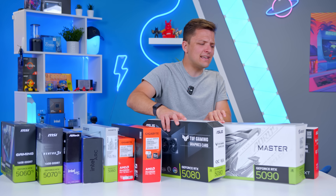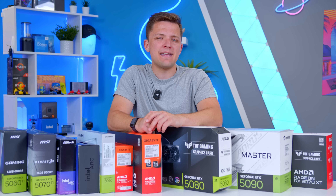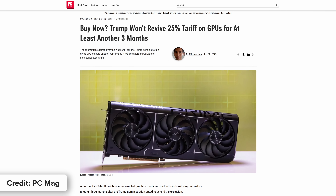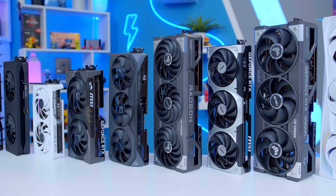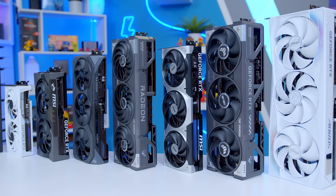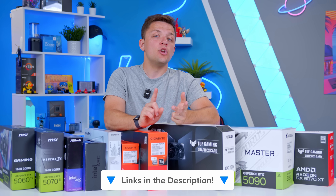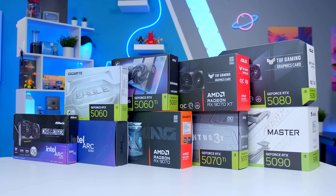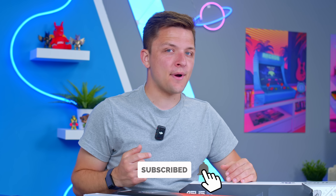The GPU market is a bit of a minefield at the moment, and recent controversy hasn't made buying decisions easier. But hopefully now some of the tariff stuff has calmed down, and with more and more cards hitting the market, we can only hope that will help with demand and bring prices back down to a reasonable level. I'll leave up-to-date pricing and availability for Amazon, Newegg, and Overclockers linked down below, so you can hopefully bag yourself a deal on a new GPU. If you enjoyed today's video, make sure to drop a like, get subscribed, thanks for watching, and we'll see you in the next one.